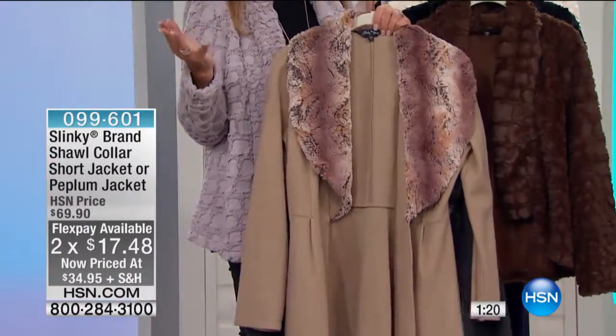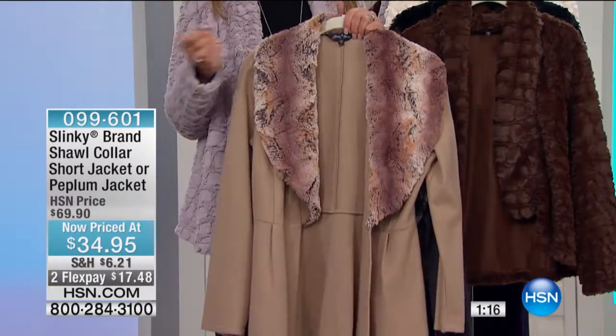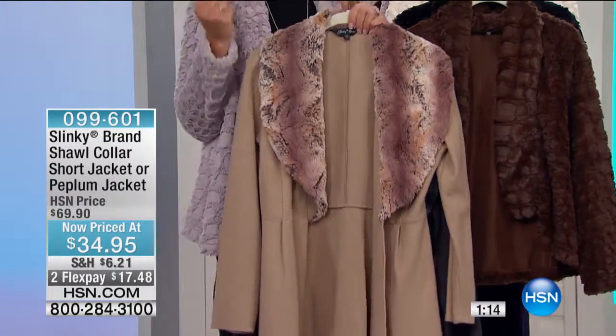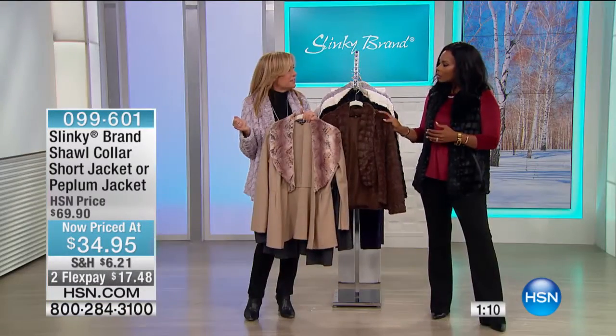You spend hundreds upon hundreds of dollars on something like this elsewhere — sophisticated, totally on trend, but these are pieces that you're going to live in. Winter transitioning right into spring.